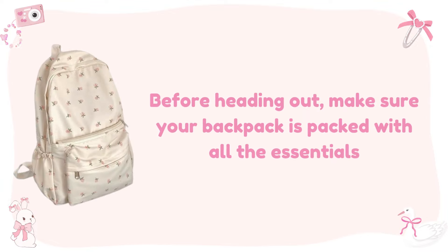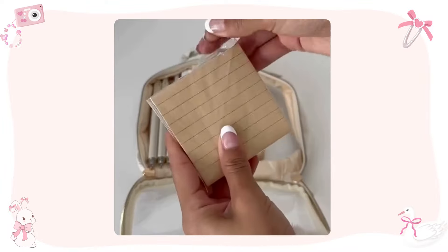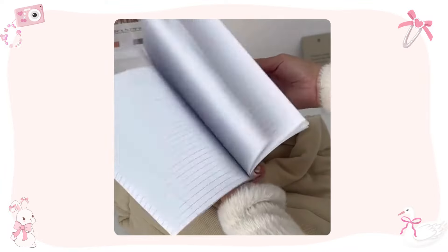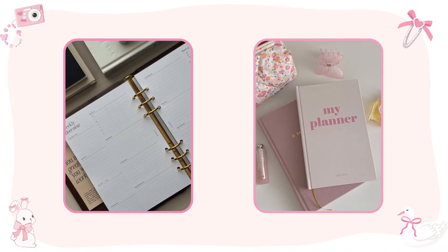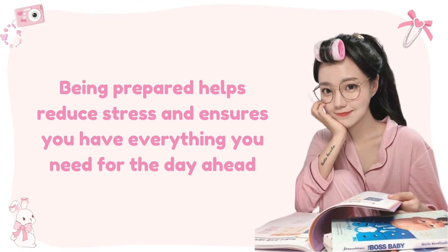Backpack essentials. Before heading out, make sure your backpack is packed with all the essentials. Here's a quick checklist: your laptop or tablet, notebooks, pens, and pencils, a water bottle to stay hydrated, and a healthy snack for a midday energy boost. Staying organized is key to having a successful school day. I also like to keep a small planner or agenda to jot down important dates and assignments. Being prepared helps reduce stress and ensures you have everything you need for the day ahead.